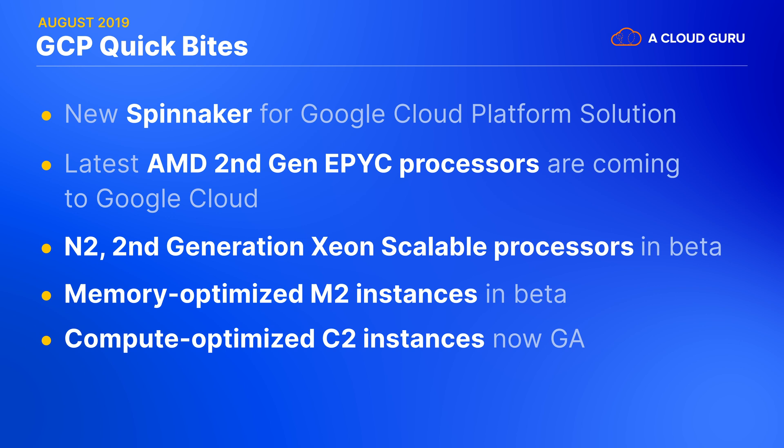The new compute-optimized C2 VMs provide the highest performance per core available on Google Cloud, making them a great fit for demanding applications such as high-performance computing, video encoding, and massively multiplayer games. Compute-optimized VMs are now generally available in four regions, with expansion planned in the coming weeks to three more.